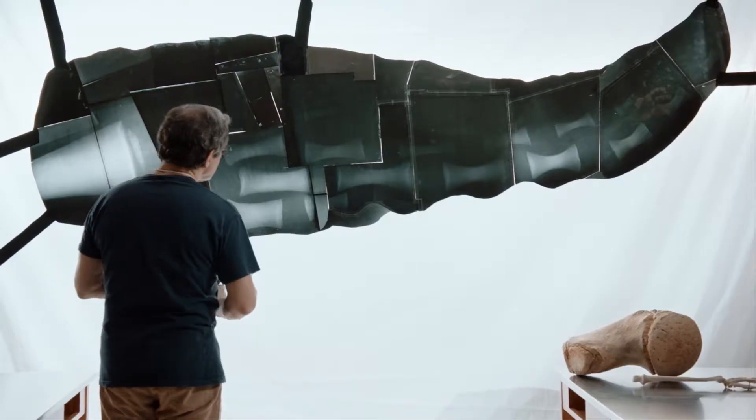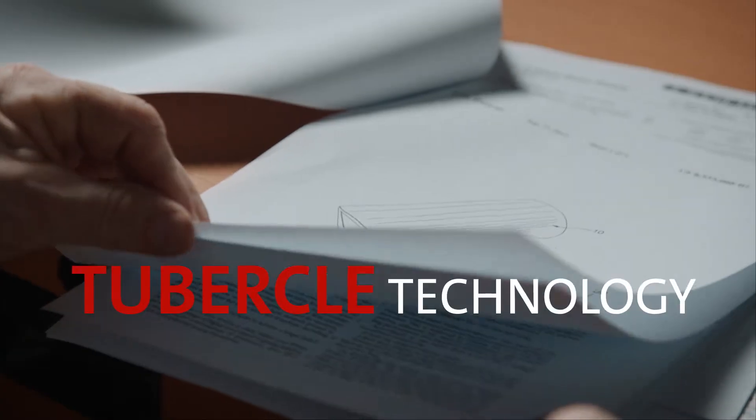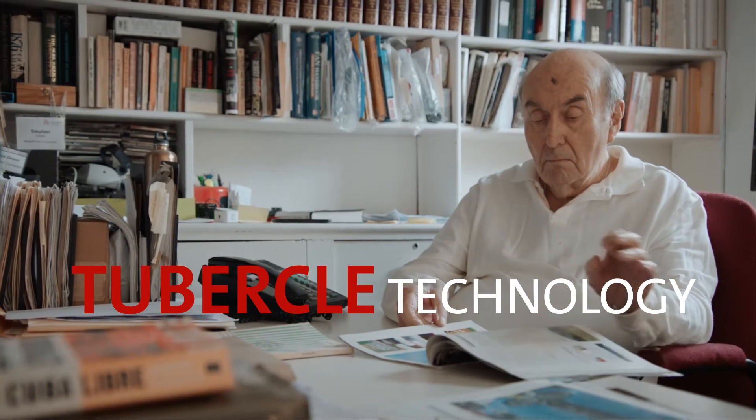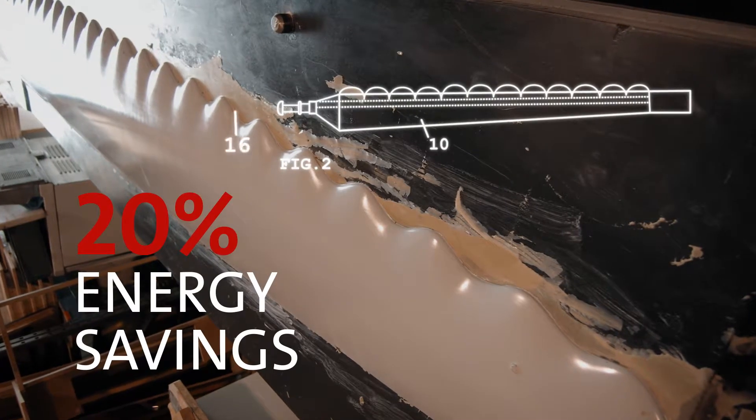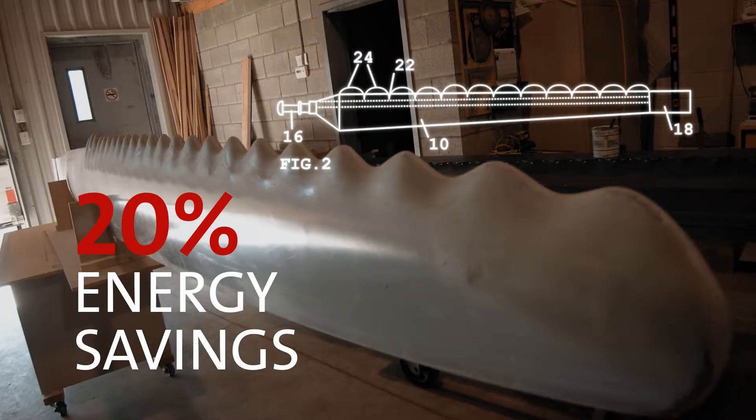Watts and Fish transferred these properties from the water to the air, and together with Dua they founded a company for this technology. Their development: efficient turbine blades with tubercles, and energy savings of 20%.